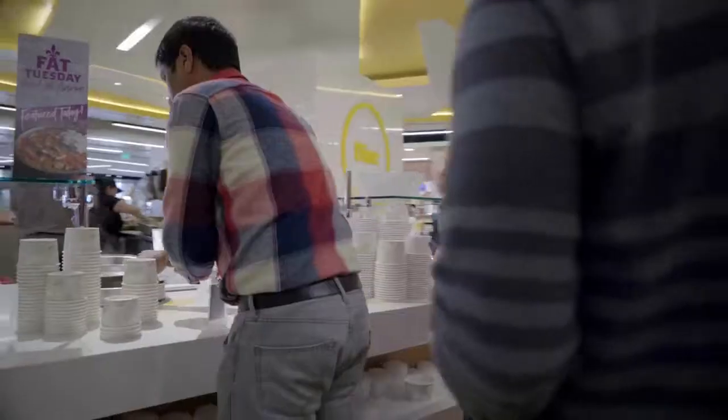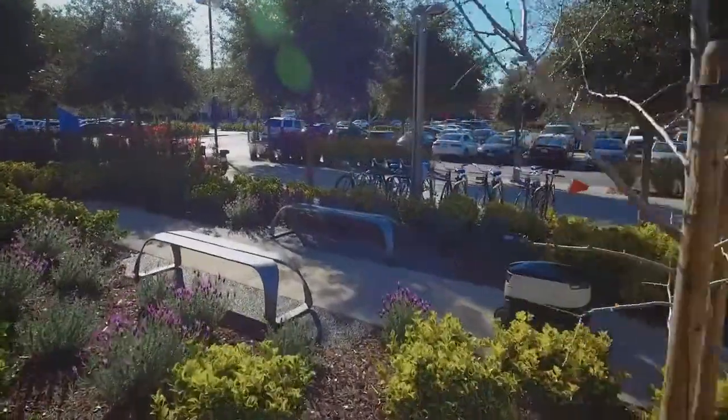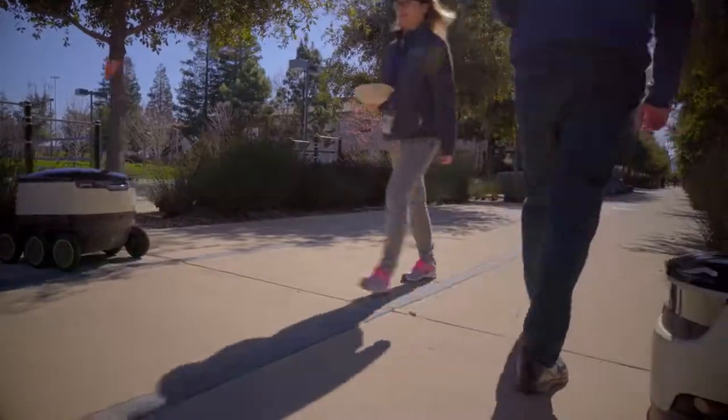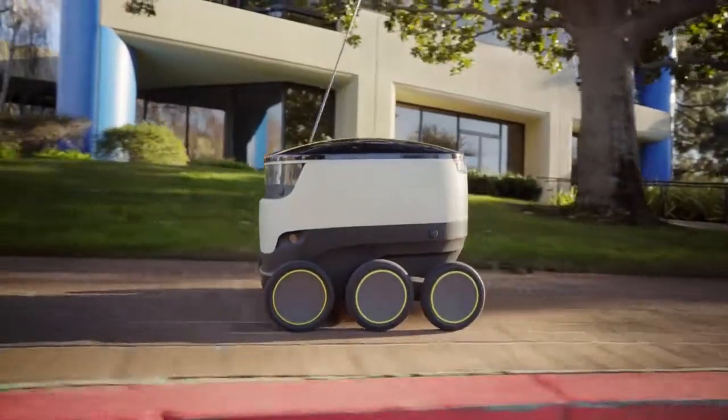Rather than spending time in line waiting for food or coffee, or having to stay nearby the cafeteria, our technology allows employees more freedom to spend time how they want, where they want — whether it's having a late lunch at your desk during a busy day, or going outside and enjoying a snack with colleagues.